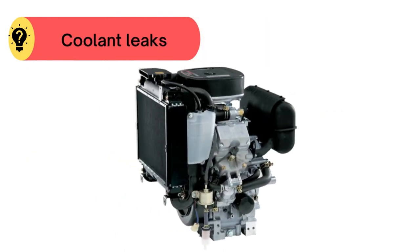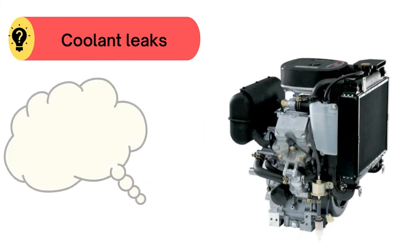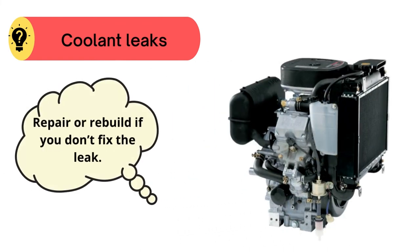Problem number five: coolant leaks. In this case, repair or rebuild if you don't fix the leak.